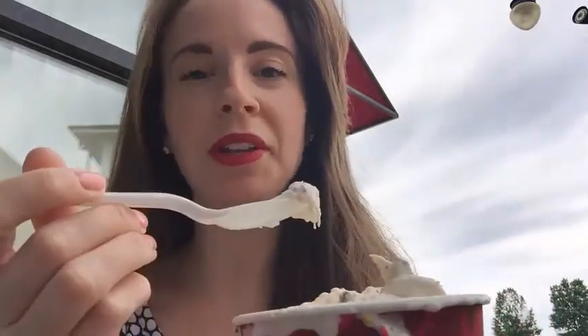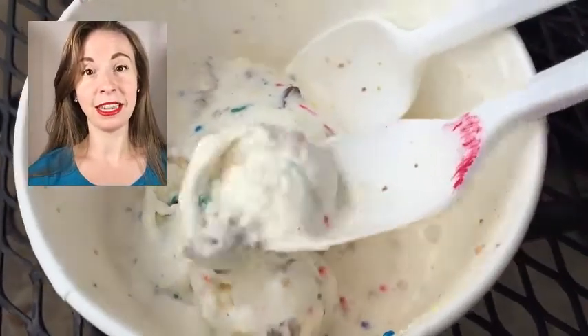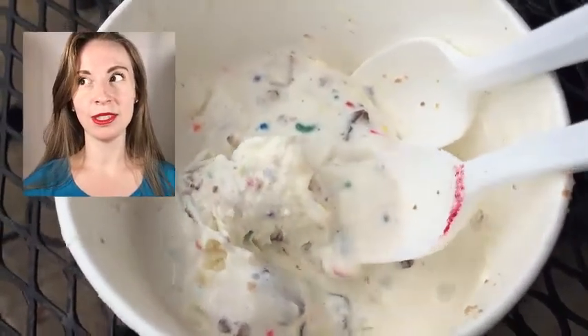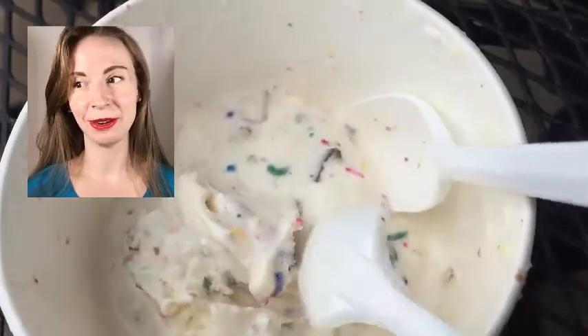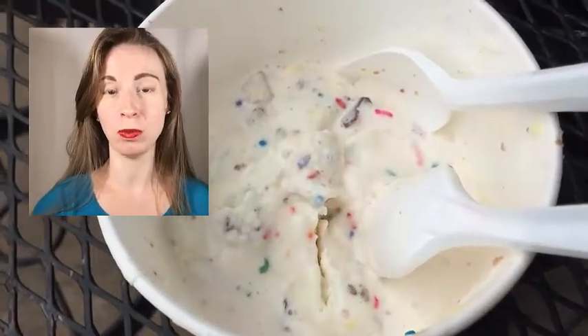Oh, that really does taste like a cupcake. It's a little bit drippy, but it tastes like a cupcake — it tastes like a party. It was delicious. It tasted like a vanilla cupcake, but it was very runny, very mushy. It was 70 degrees outside — not that hot here in Jersey — and the ice cream was running all down my hand. It was ice cream soup within the first two minutes.